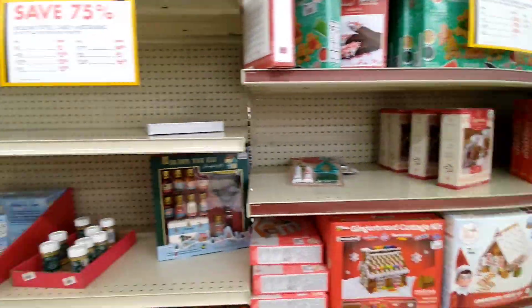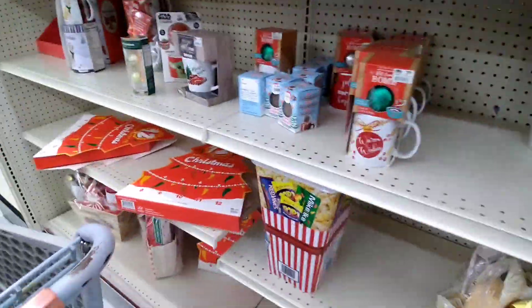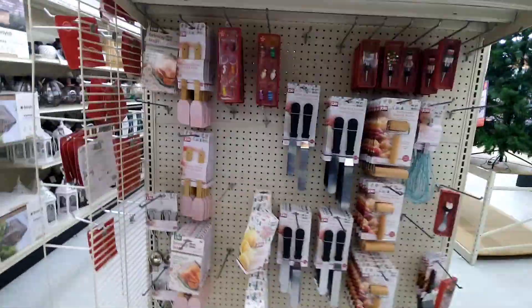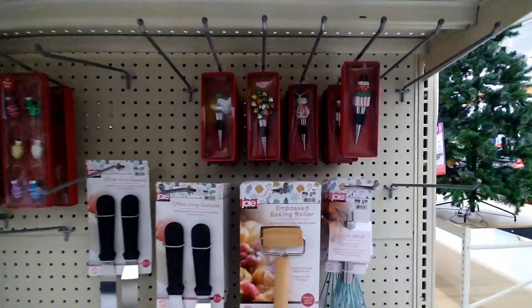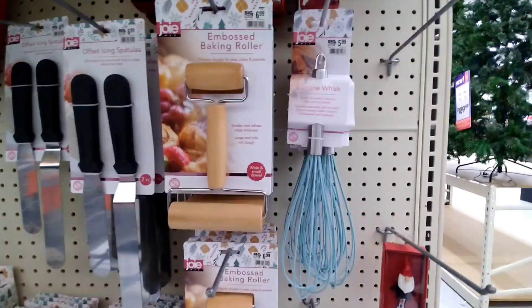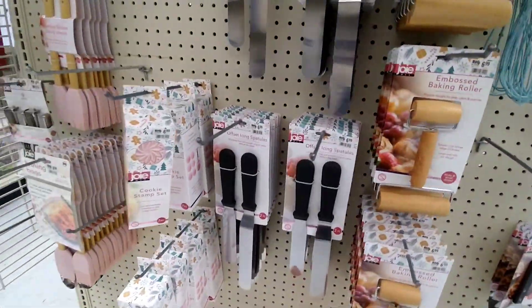75% off for all of what's left of the food items. They also have this baking section that says 75% off, and it has the little wine toppers, different utensils, spatulas.